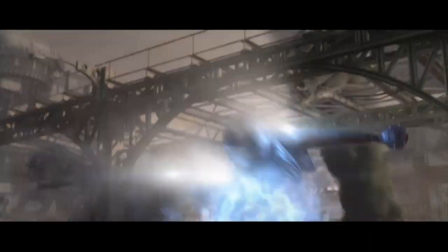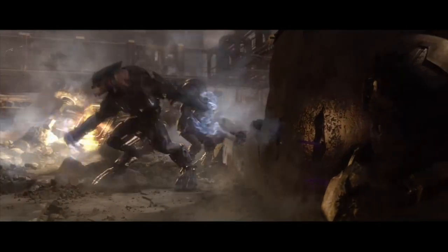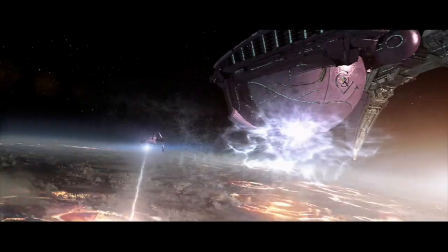The heaviest weapons the UNSC had were their MAC guns and missile bombardments. They were coming up against the Covenant, who were using primarily plasma-based weapons that could burn through armor fairly easily. Many Covenant vessels also had shields — something that UNSC ships simply didn't — and these shields could take the brunt of large attacks, making it very hard for the UNSC to carry out effective strikes.